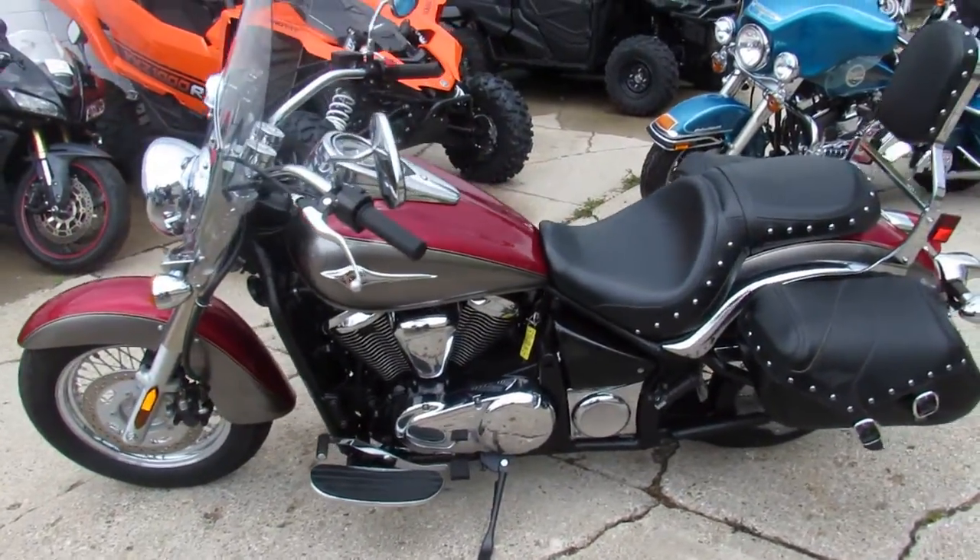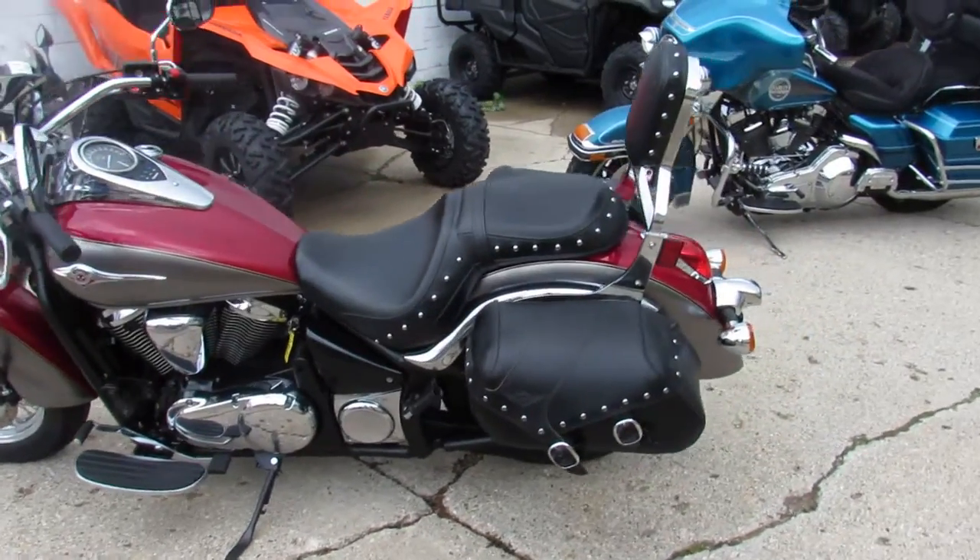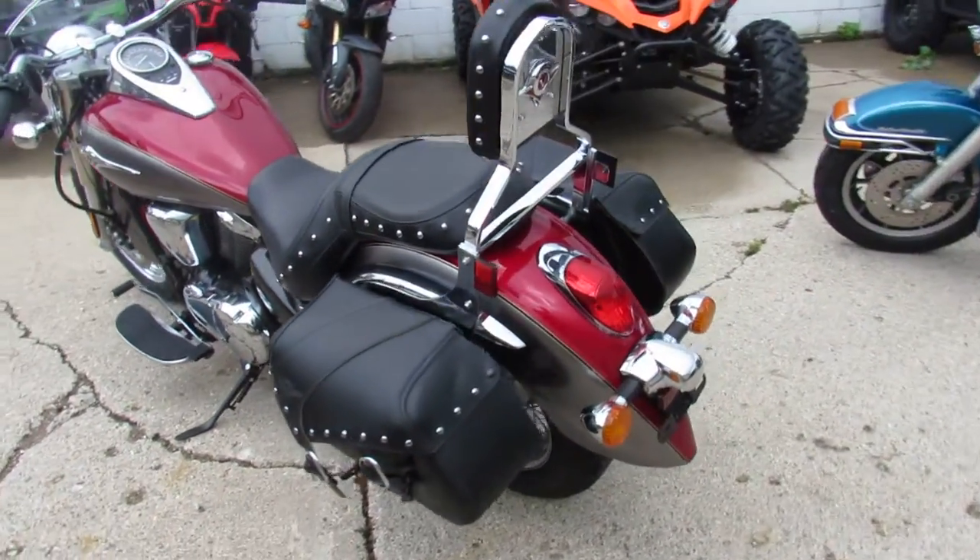Priced at $5,999 — visit our website at approvalpowersports.com. Guaranteed financing, over 400 used bikes.